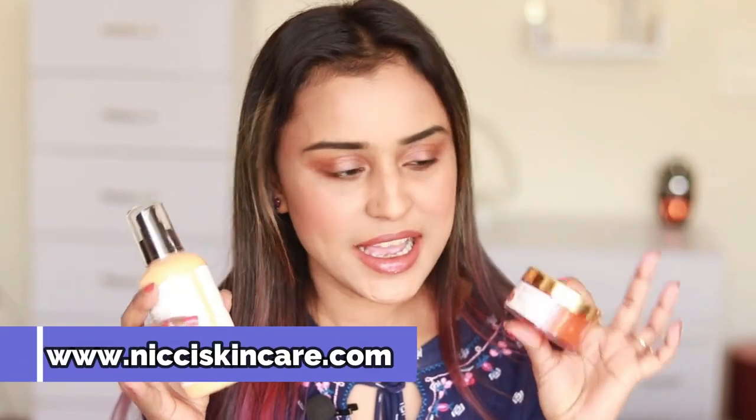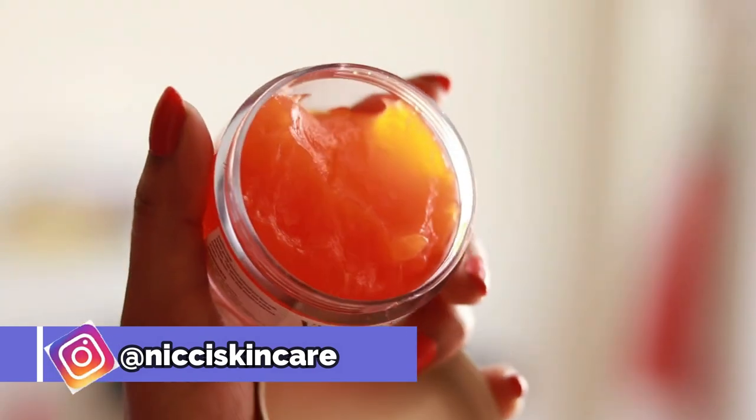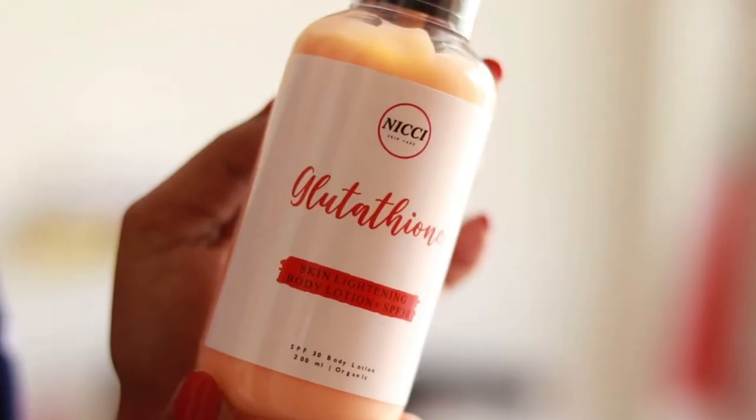Hello people of the internet, welcome back to my channel. My name is Tumpa and today I'm going to review two amazing skincare products from the brand NICCI. I have a vitamin C gel and a SPF body lotion.